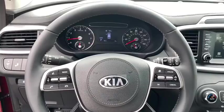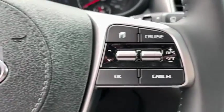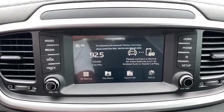Keyless start, aluminum wheels, cruise control, four-wheel disc brakes, rear defrost, front-wheel drive, climate control, AM-FM stereo radio, power windows.